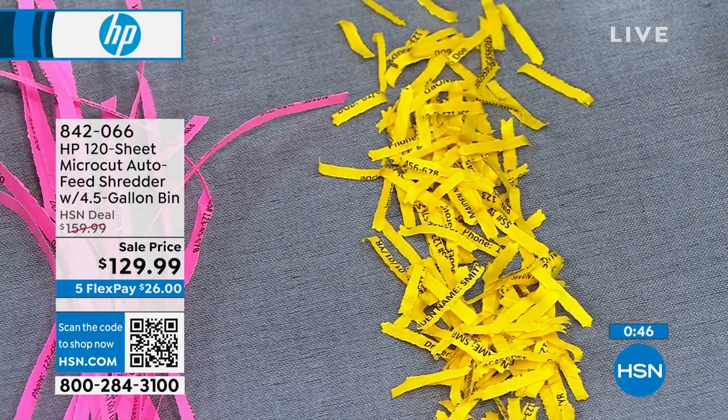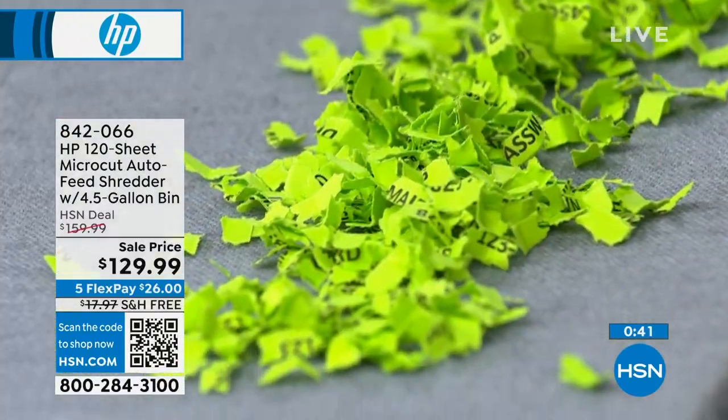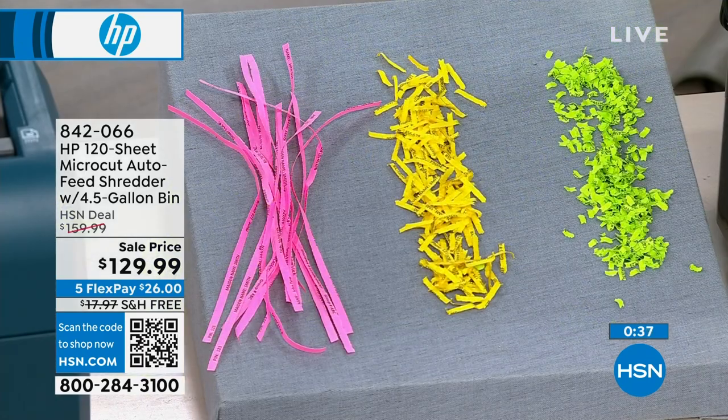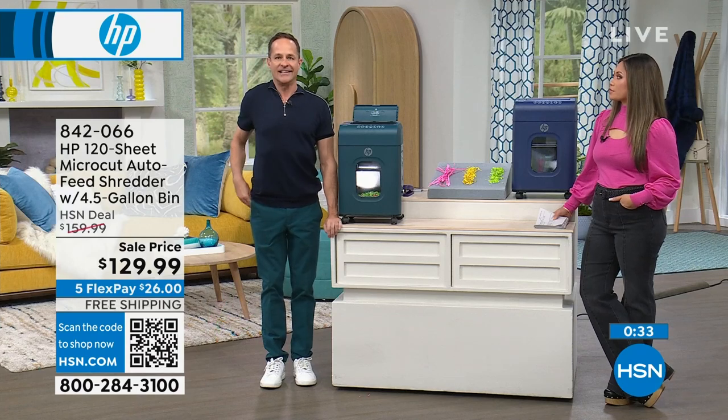With cross-cut, they take the strips and cross-cut them, but there's still a lot of information there — a couple digits of your social security number or bank number. With micro-cut, you get the finest cut, the complete cut. What it means for you and your family is peace of mind — one less thing to worry about.